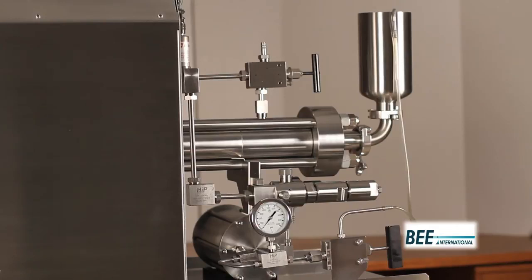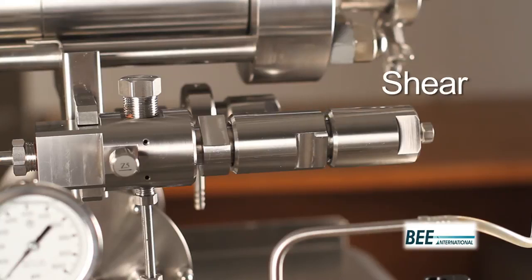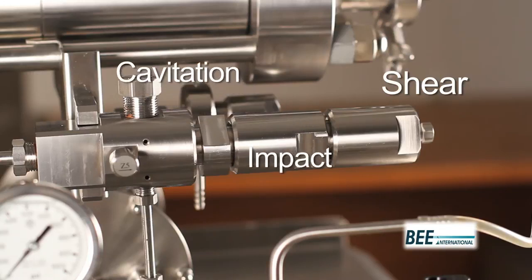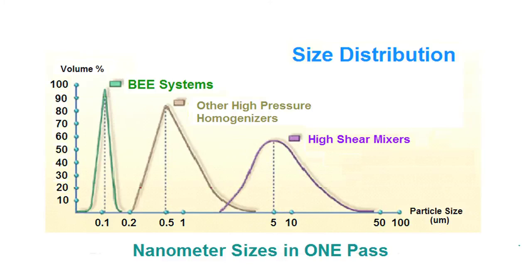This powerful jet enters Bee's patented emulsifying cell, or EC. Inside the EC, forces of shear, cavitation, and impact combine to produce a thoroughly mixed product with a tight distribution of significantly smaller particles or effective cell rupture.